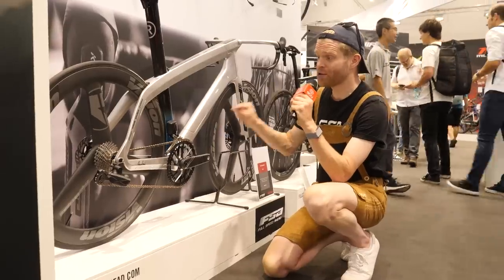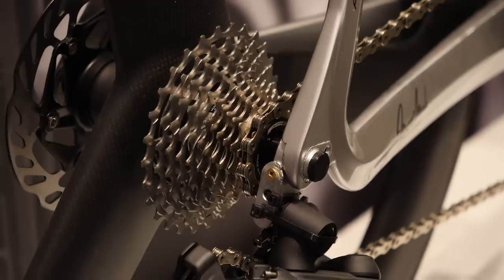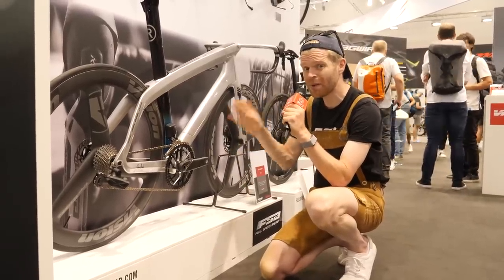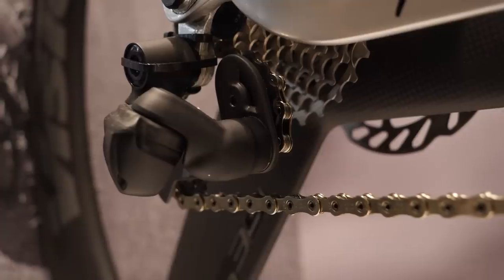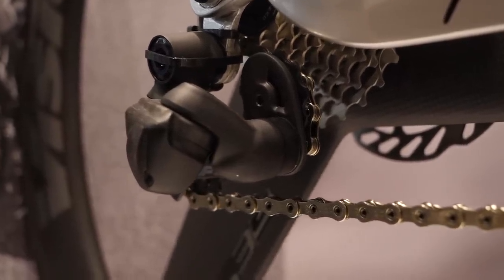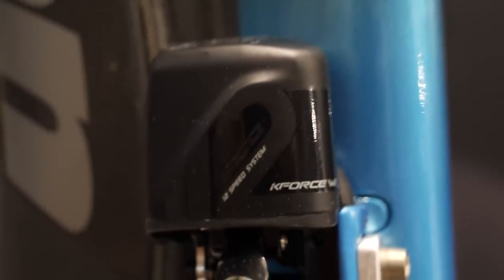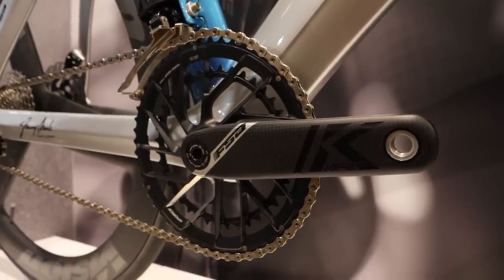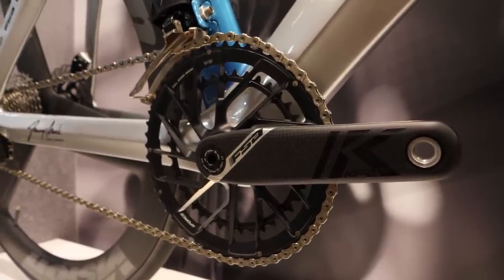As mentioned yesterday, FSA have brought their new Wii groupset, which is 12-speed. They tell me that this is going to be available on OEM bikes from November, which is quite soon. It looks very similar to the previous 11-speed groupset to my eye. The front derailleur in particular looks pretty similar, but you've got this nice crank arm that's all carbon with the K-Force branding on it.